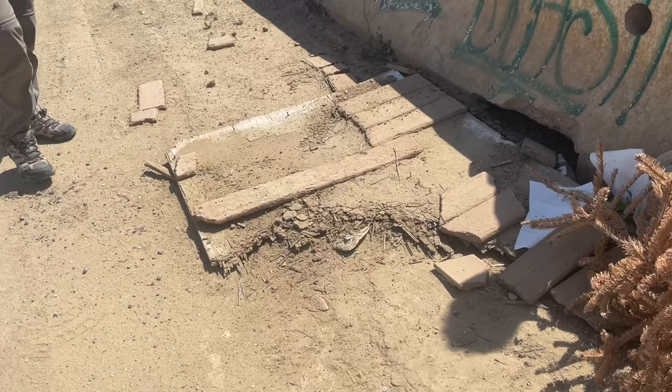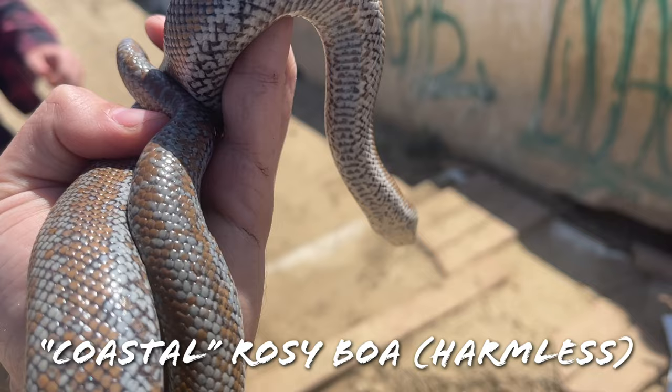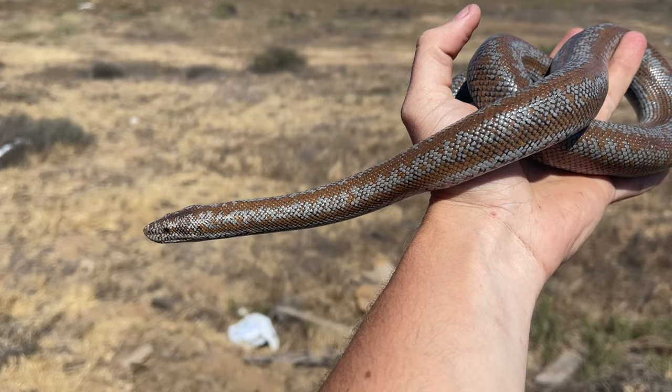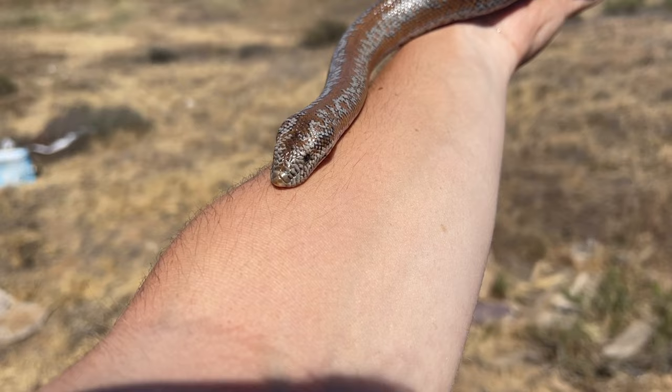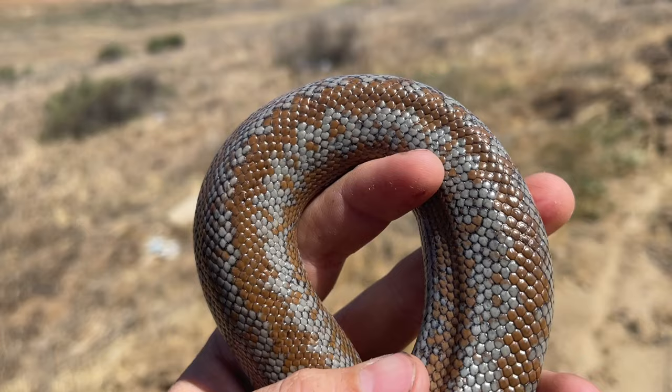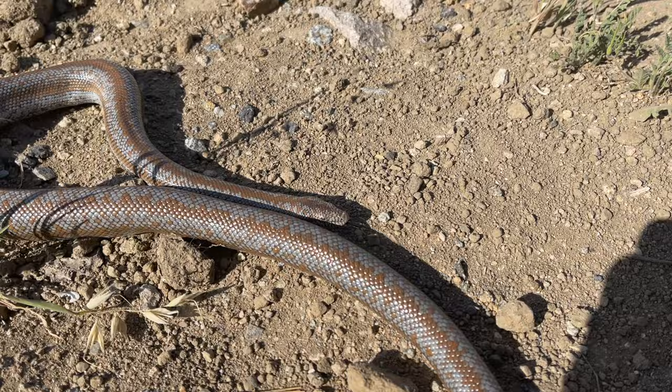Steven just flipped this board in the road and underneath it was our lifer rosy boa — look at that! You happy Steve? This is so awesome — so different from anything I have ever found in the wild before. Along with California kings, this was the big target for the day, so that is a huge weight off of our shoulders. We're going to take some pictures.